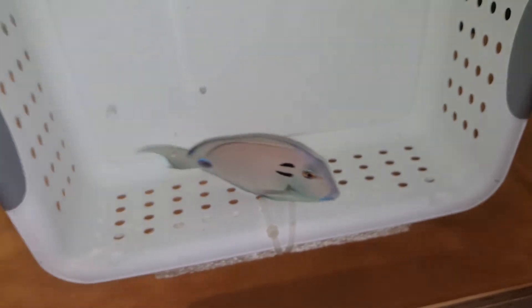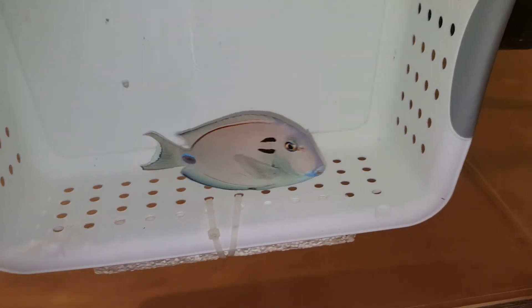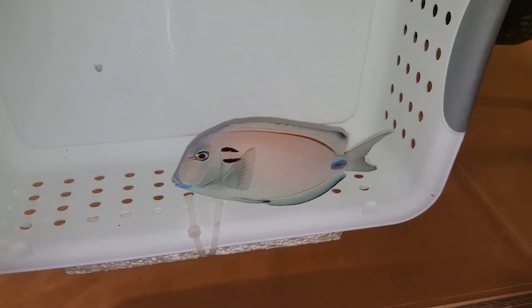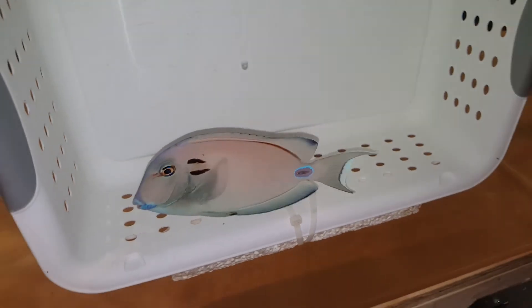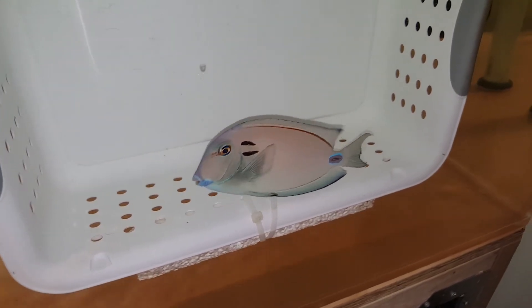I'm going to try to flip it over. Dang, you are good looking. Hope I don't lose you — oh, I'm going to lose you. Alright, I spooked you a little bit and now your colors faded on me. So you can sit here for an hour or two and they'll come back. But hopefully you'll come down and colors will come back.